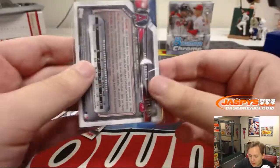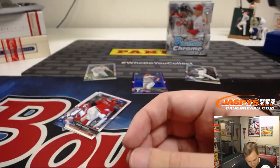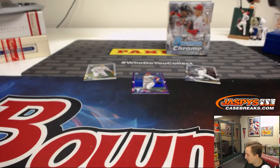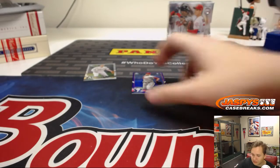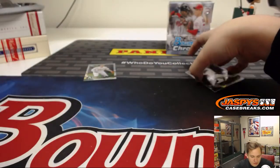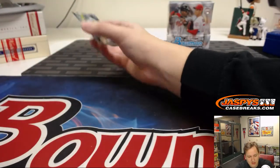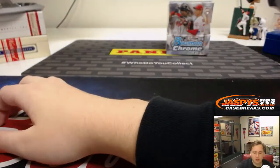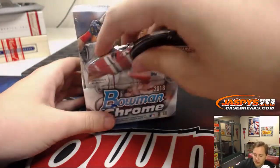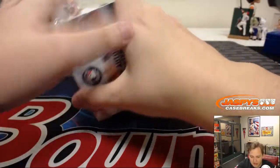Purple refractor auto, numbered 195 out of 250. Dave Martinez — interesting. The Angels just got Brad Ausmus as their new manager, fired Mike Scioscia after what I think was like 20-plus years. He was the longest-tenured manager — technically he retired but I think they kind of forced him out. His contract expired and they didn't re-sign him, so basically got fired.